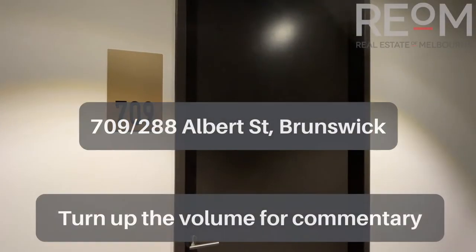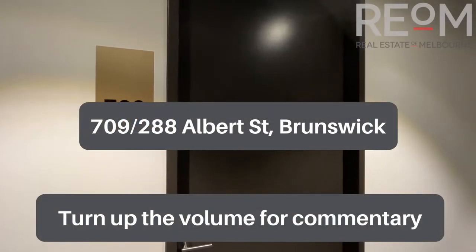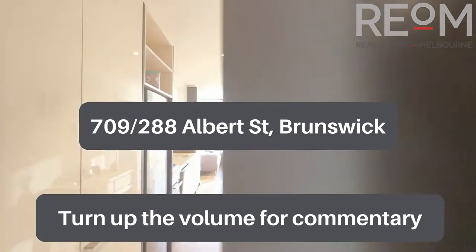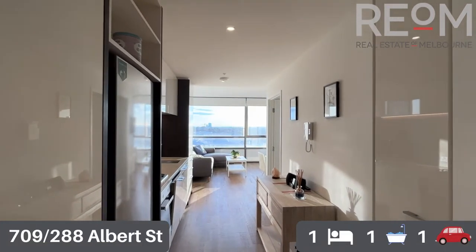Welcome to apartment 709 at 288 Albert Street in Brunswick. My name's Rob Gillies, we are Real Estate of Melbourne. Let's head on in and check out this beautiful little one-bedroom apartment.